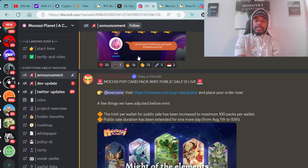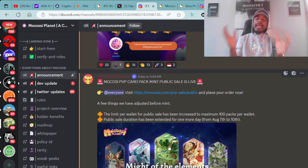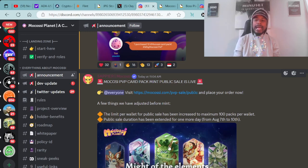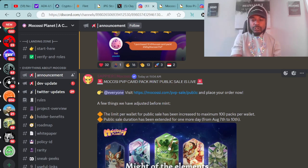We have some updates from the Mokasi Planet project. The Mokasi PVP Card Pack public mint is now live. For any of you who were looking to mint this project and were not able to mint during the private sale, now is the time to jump in and get your mints in. It's 99 ADA along with 999 Mokasi, and as the time goes on with the mint, the price does increase. So if it were me, I would definitely jump in there ASAP.